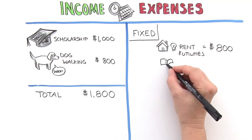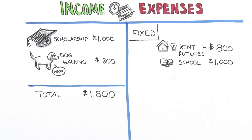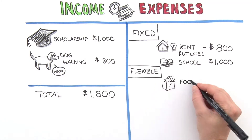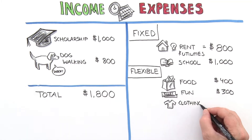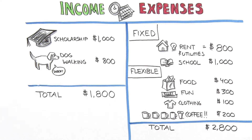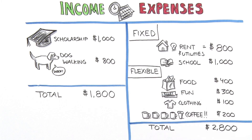Emily figured out that the easiest living expenses to track are fixed expenses — the things she pays for every month that don't change much, like rent, utilities, and insurance. Her flexible expenses, on the other hand, are the things that can change each month, like groceries, entertainment, and clothing. Since she wasn't sure how much she spent on these, Emily went back through her last few bank statements to get an average.